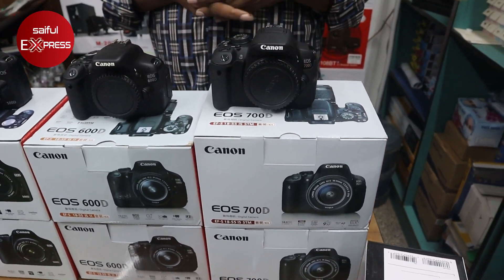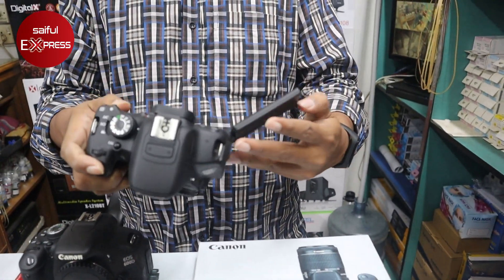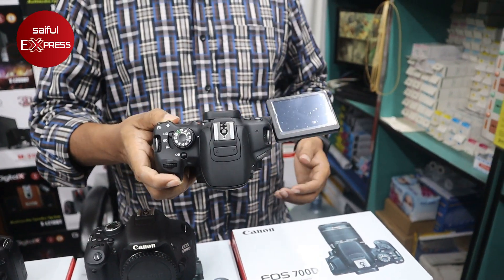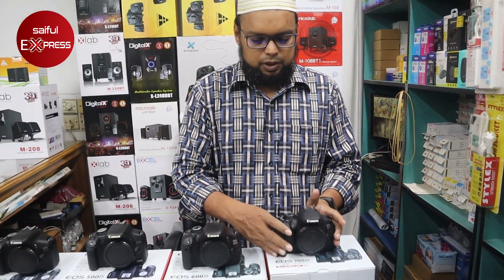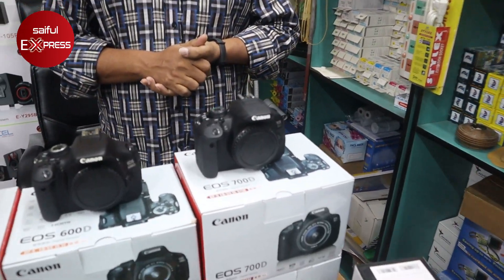If you have a 700D, it is available to you. This camera is very popular. It will rotate the touch display. You can see photos on the camera. How much is 700D only body price? 700D only body price is $5,000.